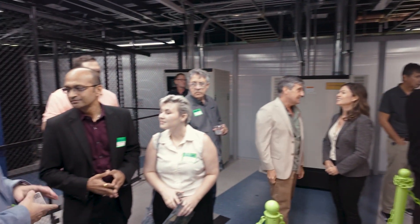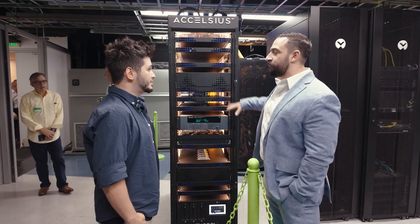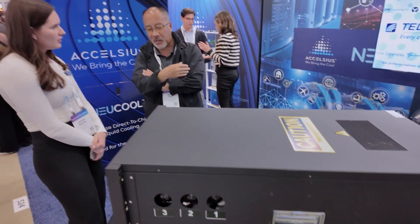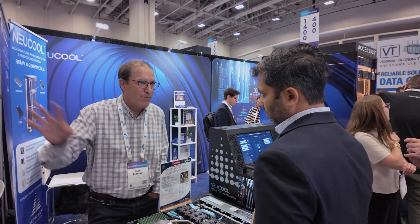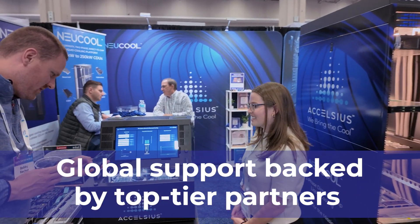We know that data center operators are challenged — they have to evaluate and compare new power conditioning architectures and new cooling architectures, and we want to be there for them. We want long client relationships built on trust. We have an excellent support and service organization, excellent deployment organization, and we can educate our clients and partners as well. This is made more robust by a global set of world-class integration partners and value-added resellers that underpin a very good solution with very stable support globally.